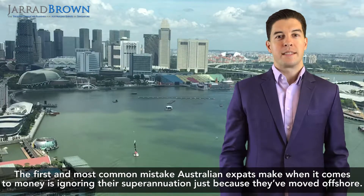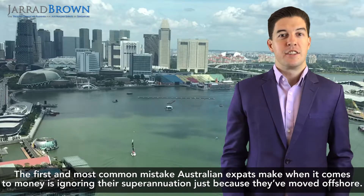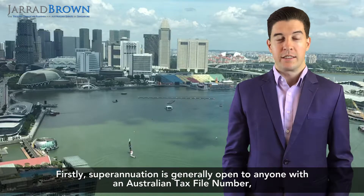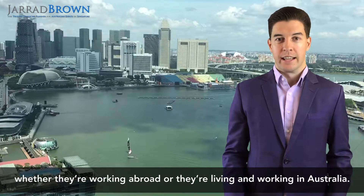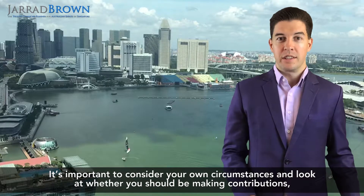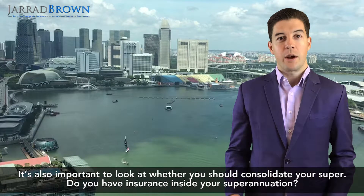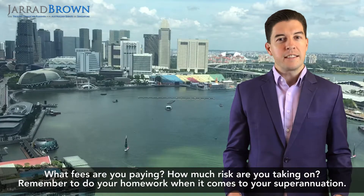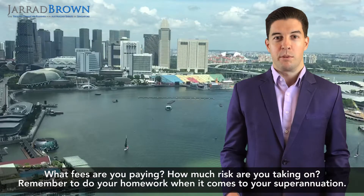The first and most common mistake Australian expats make when it comes to money is ignoring their superannuation just because they've moved offshore. Superannuation is generally open to anyone with an Australian tax file number, whether they're working abroad or living and working in Australia. It's important to consider your own circumstances and look at whether you should be making contributions or saving money elsewhere, whether you should consolidate your super, what insurance is inside it, what fees you're paying, and how much risk you're taking on. So remember to do your homework when it comes to your superannuation.